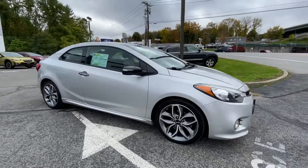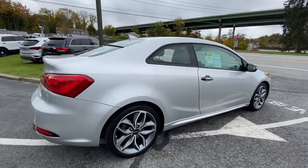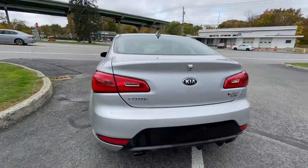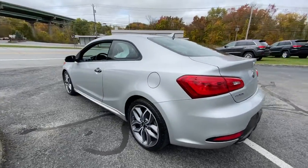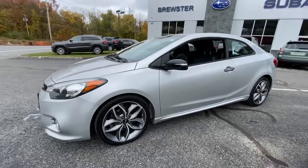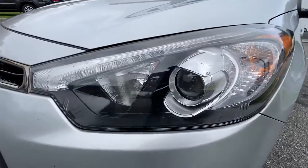You will be amazed by this 2016 Kia Forte Coupe. With less than 80,000 miles on the odometer, this vehicle stands out from the rest. Get the features you need and the comfort and style you've been hoping for. This well-equipped vehicle is an excellent value and will help you make the most of every drive. All you need to do is relax and enjoy the ride.